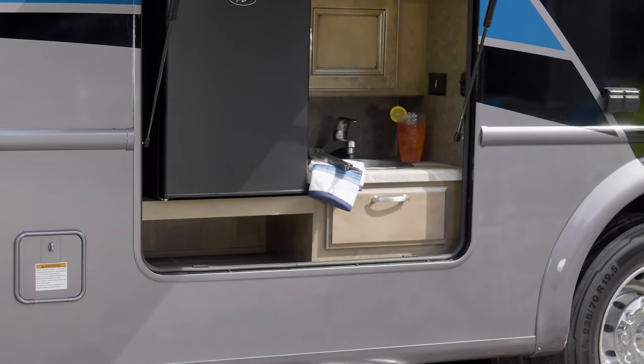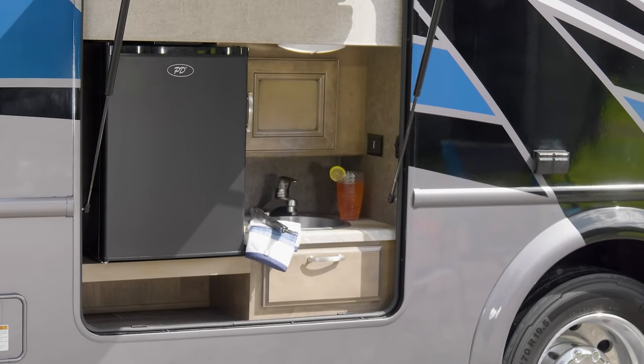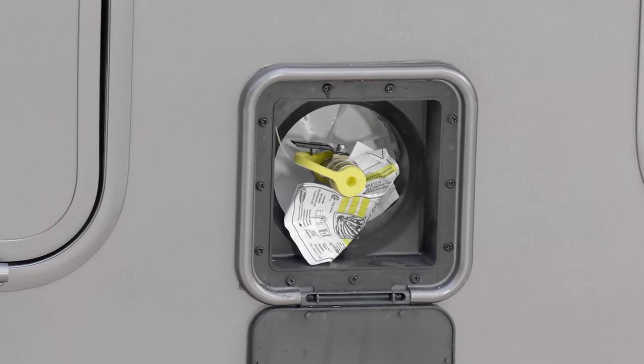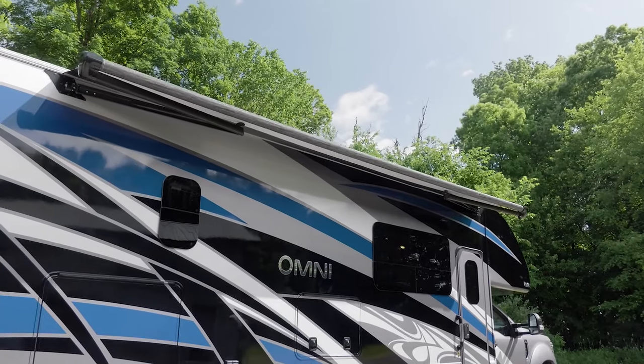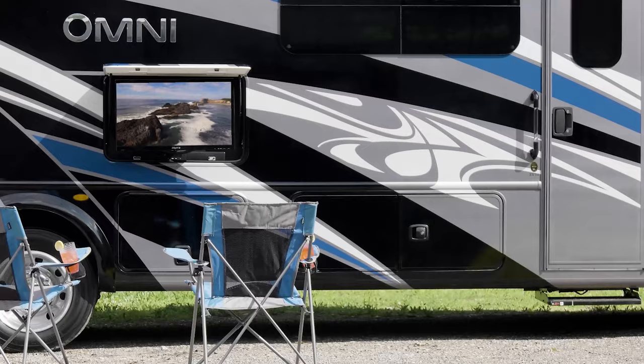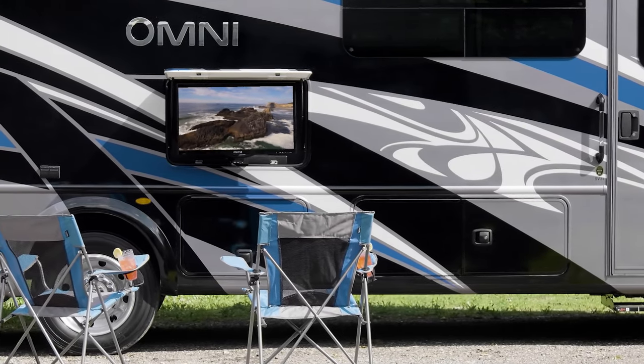How about getting outside? The Omni can keep you fueled for the day with the exterior kitchen, with your fridge and sink. The quick connect propane connection is there when you feel like some great grilling. Take cover under the power patio with LED lighting. Fire up the exterior TV with soundbar — it is Bluetooth enabled, so maybe you'd rather play music.